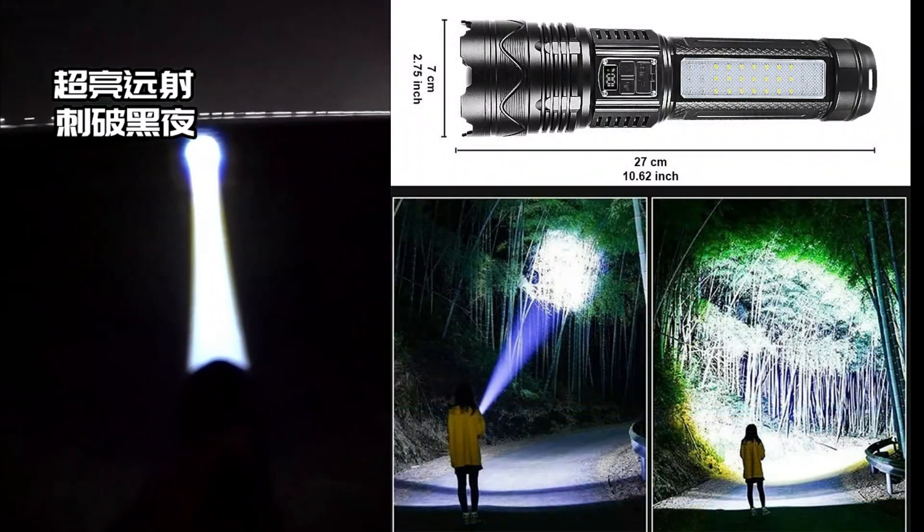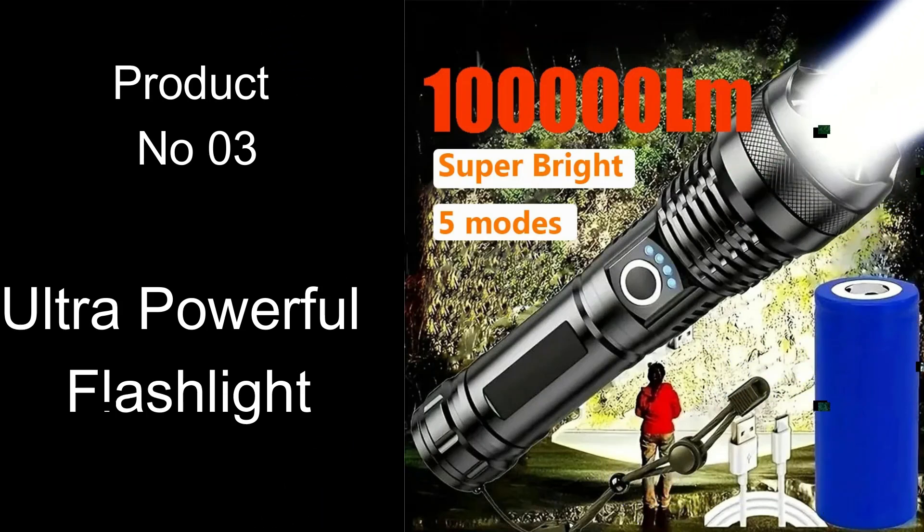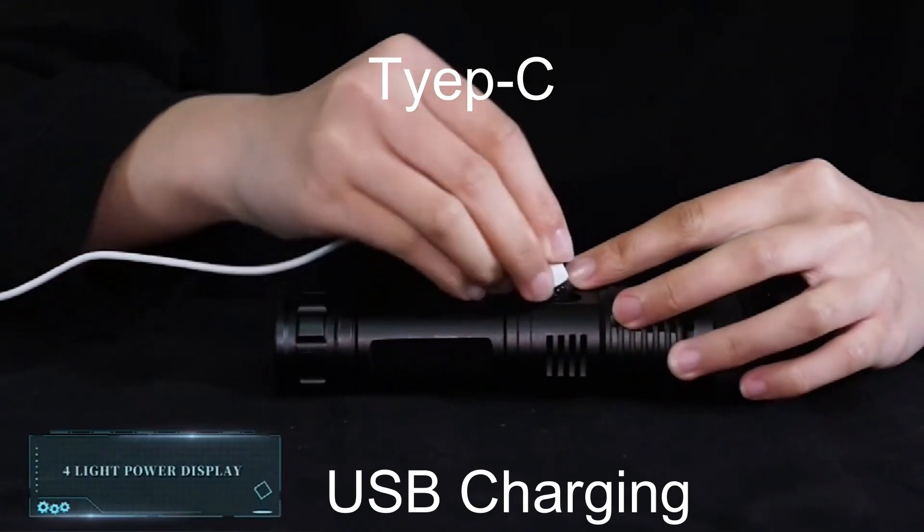The bulb type of your flashlight can play a big part in many factors, including brightness, light color, battery life, and more. There are three common types of light sources for flashlights: LED, incandescent, and krypton.